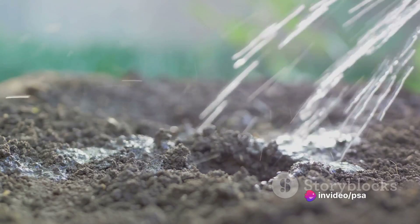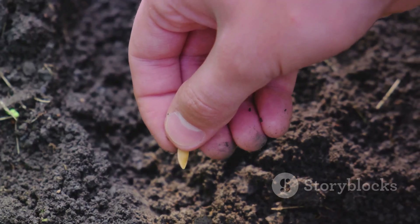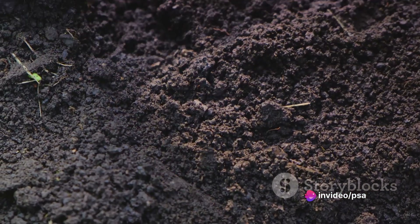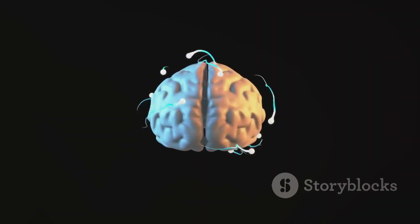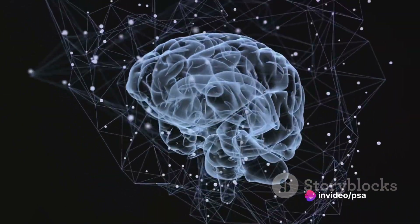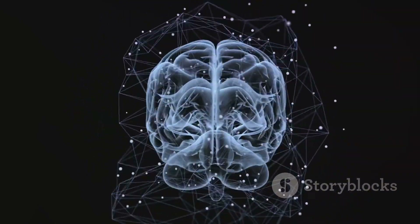Think of it this way: your brain is like a garden, and every piece of information you learn is a seed. If you were to dump a whole packet of seeds into a small hole, the chances of them growing into healthy plants are not very high. The same principle applies to learning — cramming information is like overcrowding your brain garden. Spaced repetition offers a smarter approach: planting seeds at regular intervals, giving each one enough space and time to grow. This method involves reviewing information at increasingly spaced intervals, which allows the brain to absorb, process, and consolidate knowledge more effectively.